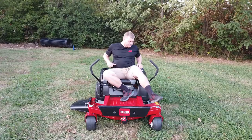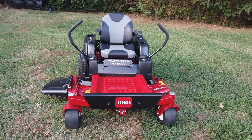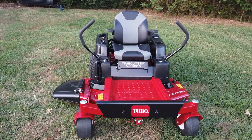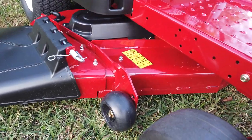Today I'm on this Toro 50-inch TimeCutter. This is the MX-5000 TimeCutter. This is going to be a residential Toro. This machine has a 10-gauge steel 50-inch cutting deck with scalp wheels on both sides and the middle.